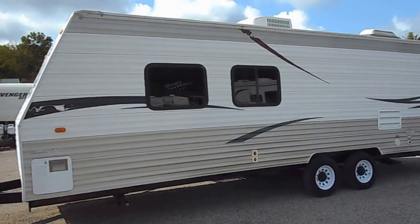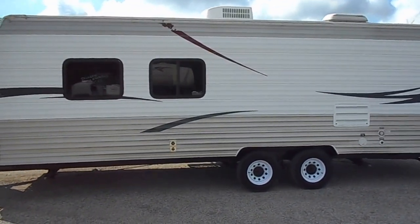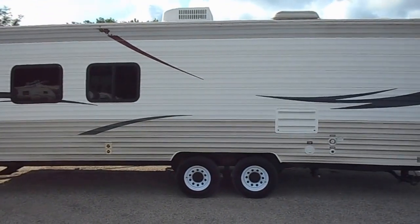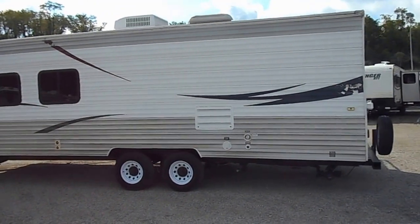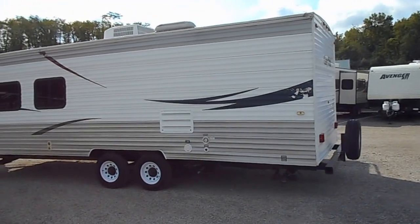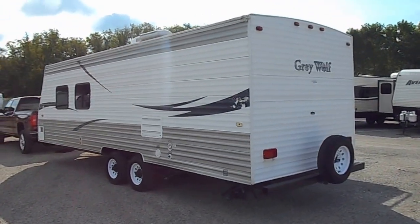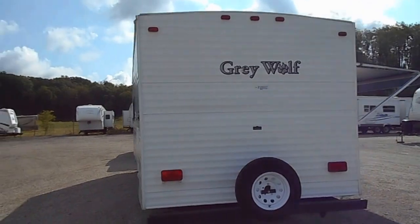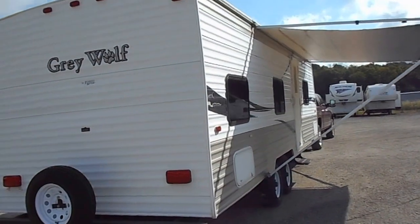Outside, the unit is in very good shape for being 10 years old. Tires are still in good shape. It does have the nice aluminum sides. All your windows are in good shape, no cracks or chips. Has the gas or electric water heater, 30 amp power service, black water, grey water, and fresh water holding tanks. Got the spare tire on the back and leveling jacks on all four corners.